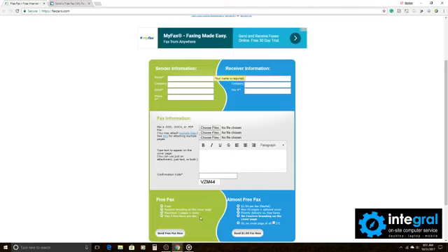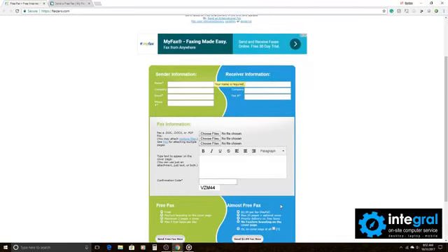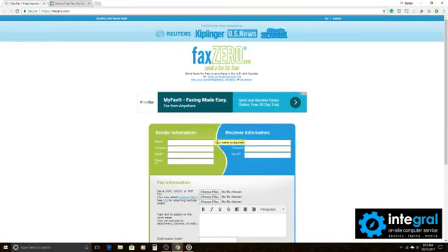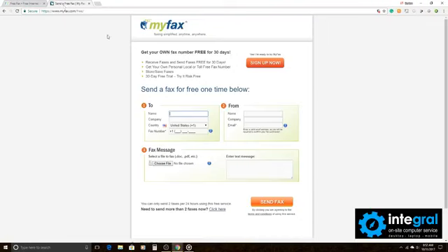FaxZero is completely free. It allows you to send a maximum of three pages plus a cover page, and you can send five free faxes per day. You can also pay two dollars per fax, and for $1.99 you can put your own branding on there too. With the free version, it sends a cover page that says FaxZero — one of the ways these websites make money is through advertising.